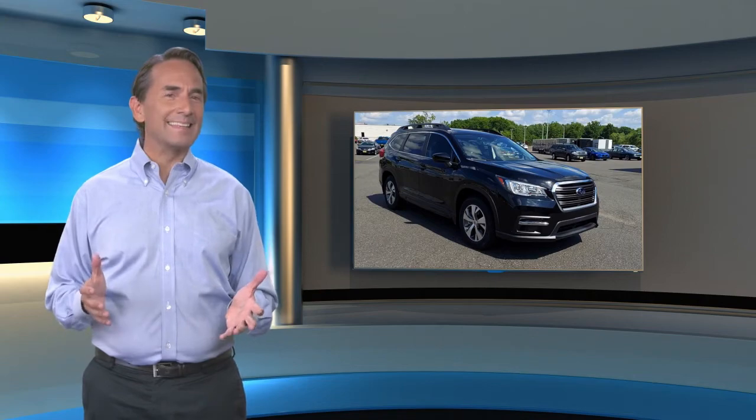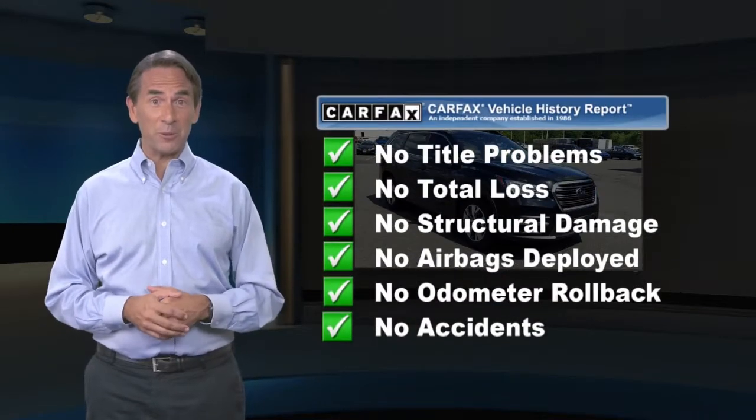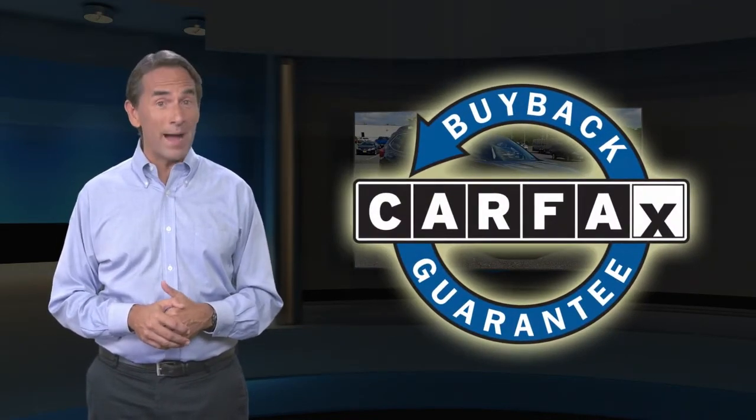Feel confident in this CARFAX verified one owner vehicle with a CARFAX vehicle history report. Find this complimentary CARFAX vehicle history report online or contact the dealership. This vehicle qualifies for the CARFAX buyback guarantee.